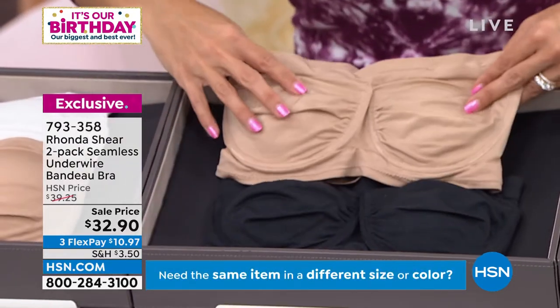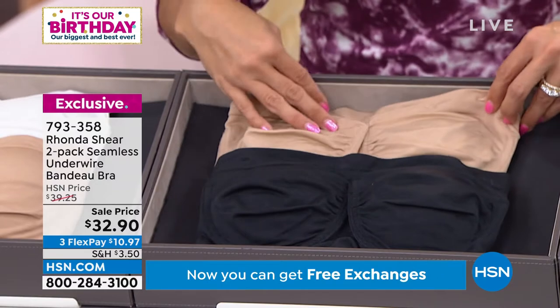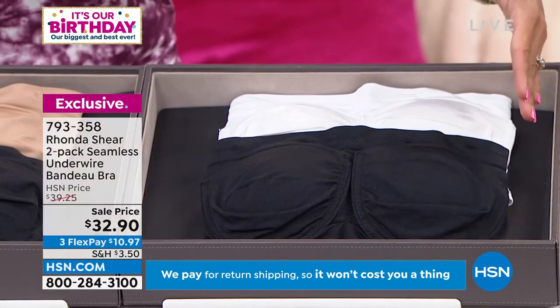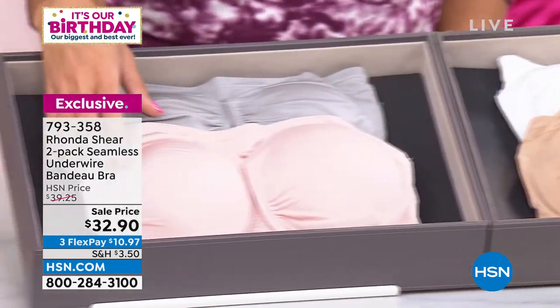We have got a great sale price of $32.90. You just choose your colorway — this one is the beige with black. We also have white with black, two very classic go-to choices, as well as white with beige, and then gray with a beautiful soft pink.